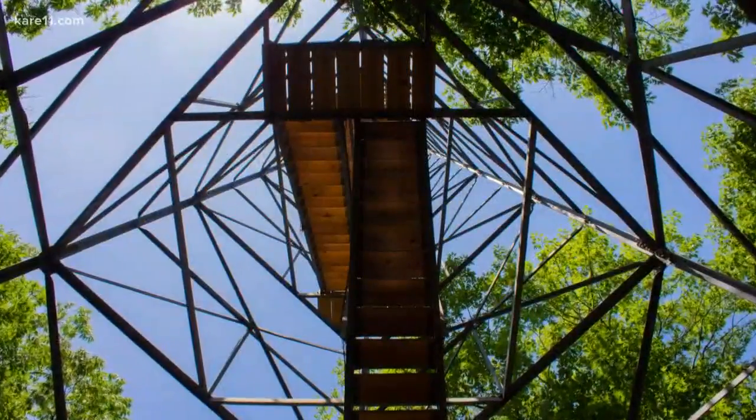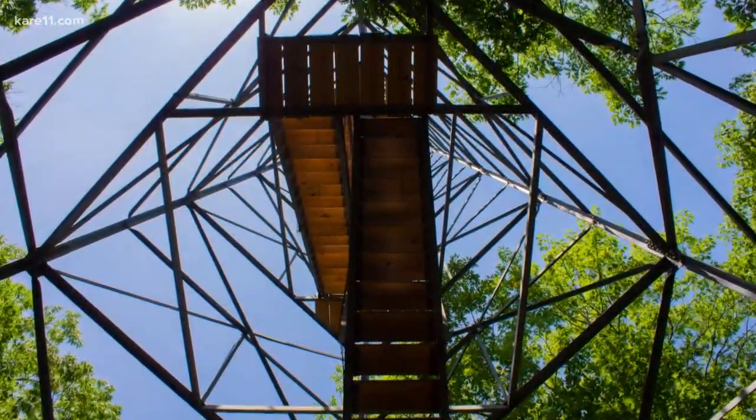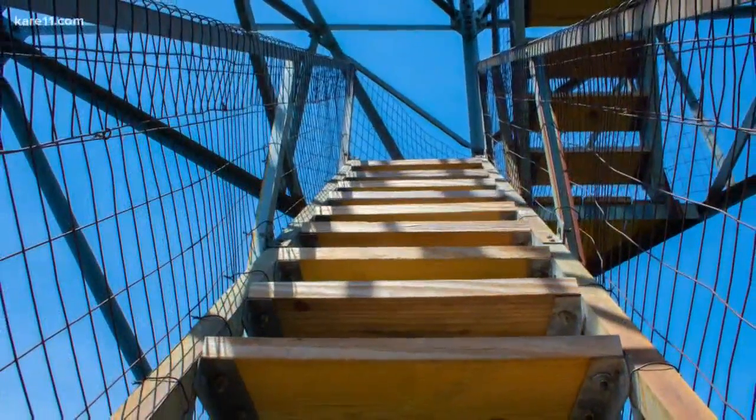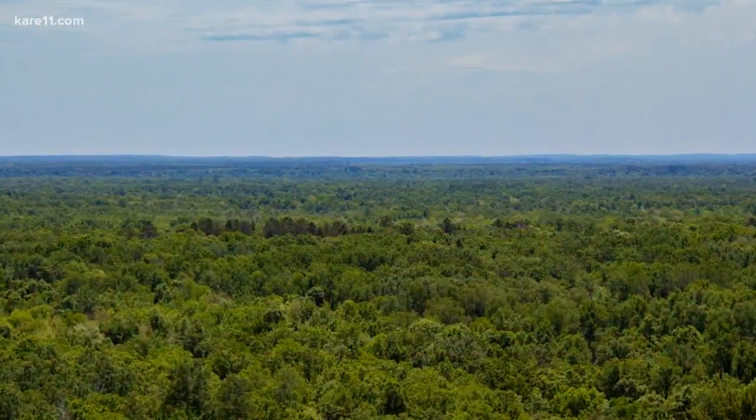I actually lost count how many steps there are to the top. The viewing spot sits above the tree line, so your legs will likely be burning and you'll probably be out of breath once you reach the top. That happened to me, but it's worth it when you see the view.